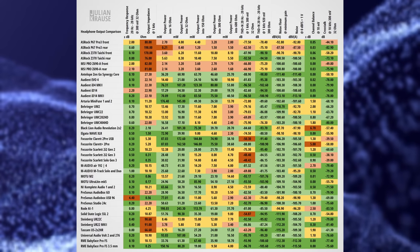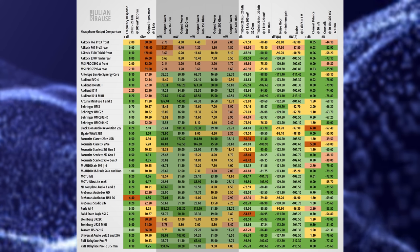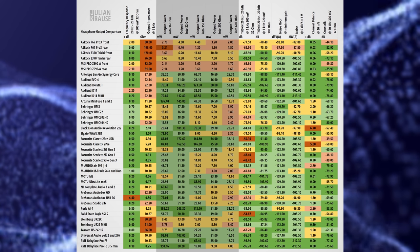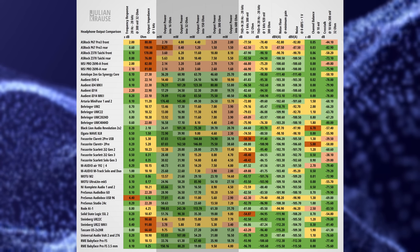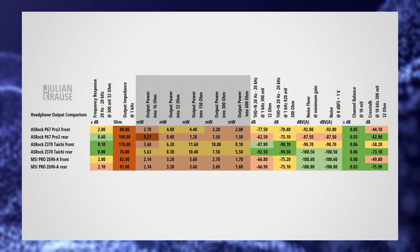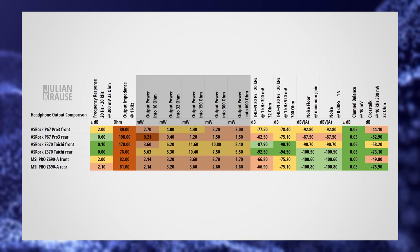Another spec where you can see a bigger difference between audio interfaces and the built-in audio is power. How much power an output can produce depends on the impedance of the connected headphones, so one measurement is not enough. I measured the power with a couple of common impedances ranging from 16 ohm, which is typically in the range of in-ear monitors, to 600 ohm, which can be found on some over-ear headphones. Your typical headphones will be between 32 and 150 ohms. As you can see, even with low impedance headphones, the motherboards already struggle a bit. You will still be able to listen to moderate levels of music, especially compressed modern music, but it won't get really loud. Specifically the rear output of the P67 Pro 3 falls below 1 mW with some headphones.